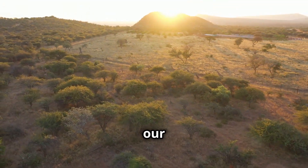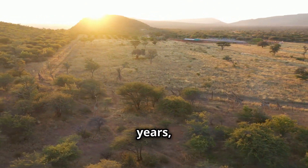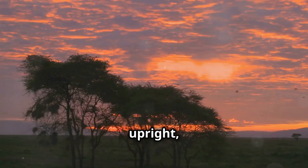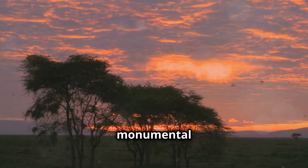Welcome to the journey of uncovering our ancient past. The story of humanity stretches back millions of years, to a time when the earth was a vastly different place. Imagine our ancestors first standing upright, gazing at the vast expanse of the African savannah, a moment that marked the beginning of a monumental journey.